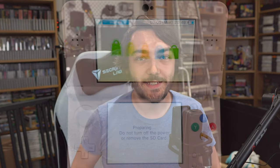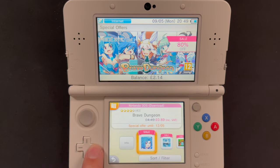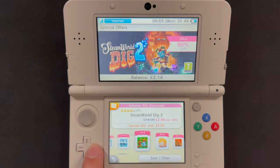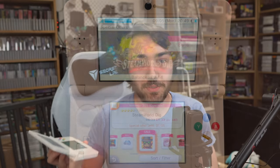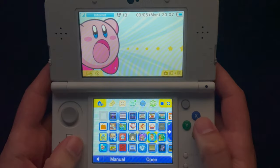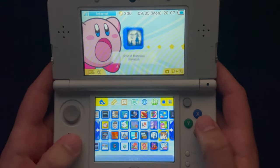The Nintendo eShop for the 3DS is closing very soon, with card payments stopping on the 23rd of May and later in the year on August 29th, eShop vouchers will also stop working. So today I'm going to show you 10 amazing games for the 3DS eShop that you can buy right now before it's too late.